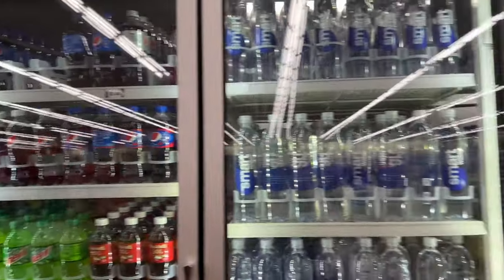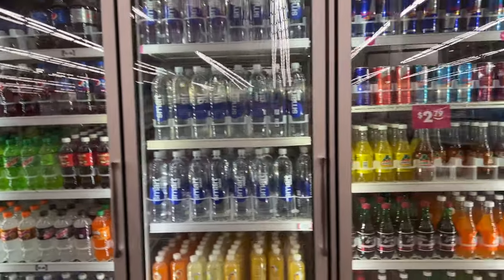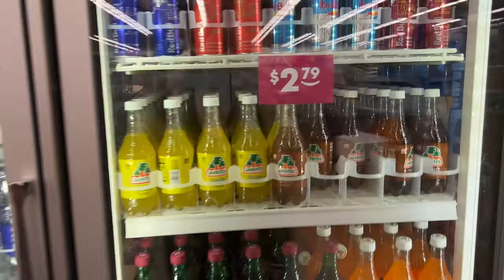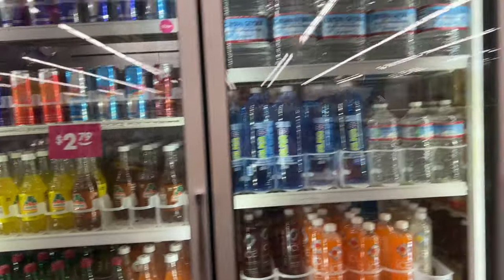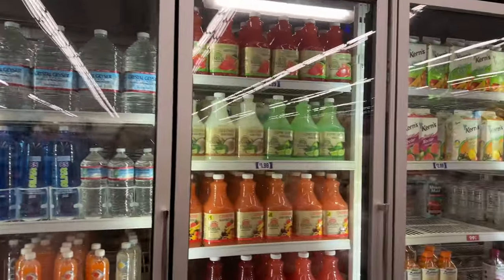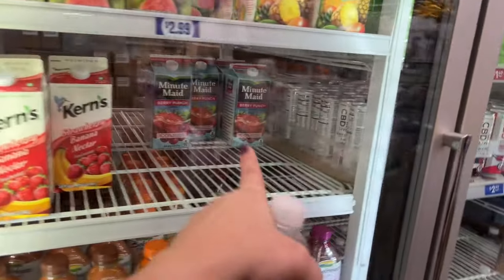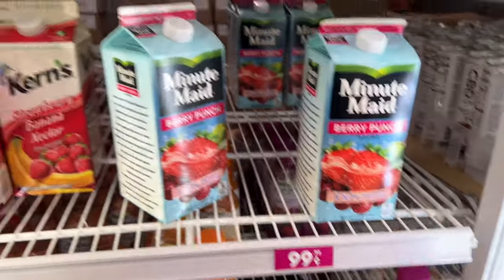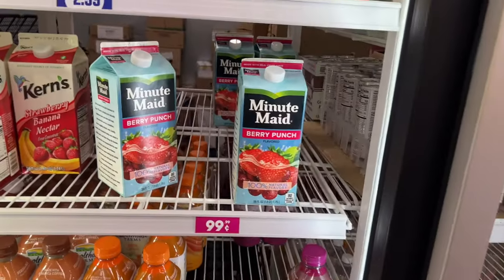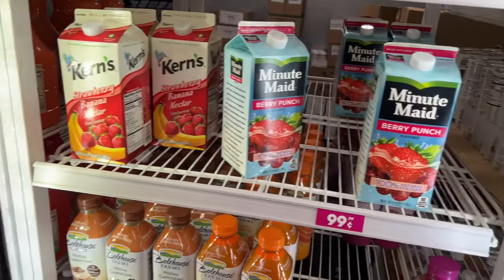We're going to go ahead and close out the video because we've got to get headed to Walmart as well. You guys will see this video Monday — it's Sunday when I'm filming. I already have two videos up so we're going to put this one up tomorrow. We're going to get some of this Minute Maid Berry too. We don't like to miss out on these deals — we pay $2.50 each at the store. This is why I love this store.